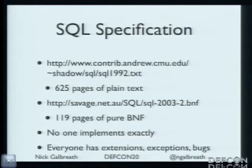It turns out SQL is gargantuan. The SQL-92 spec is 625 pages of pure text.